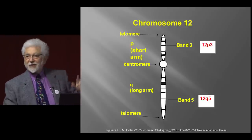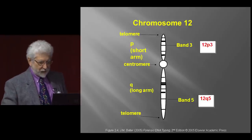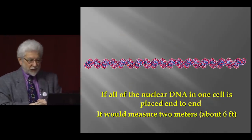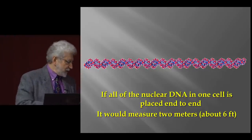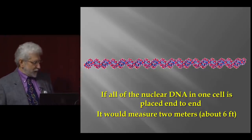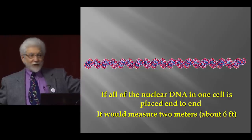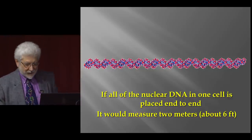You only get the dark bands on chromosomes when you do some secondary treatments. If we took all the DNA from one of your cells and placed it end-to-end, all of your DNA from one cell is about six feet long. Unfortunately it's very narrow, so you'd never see it.